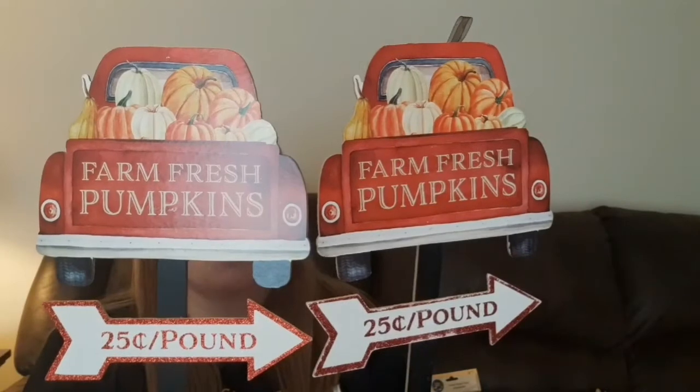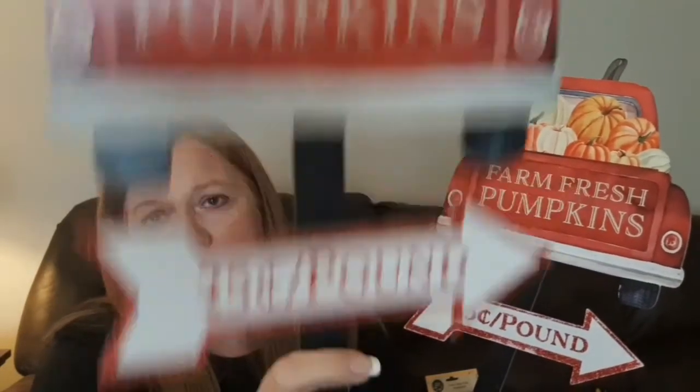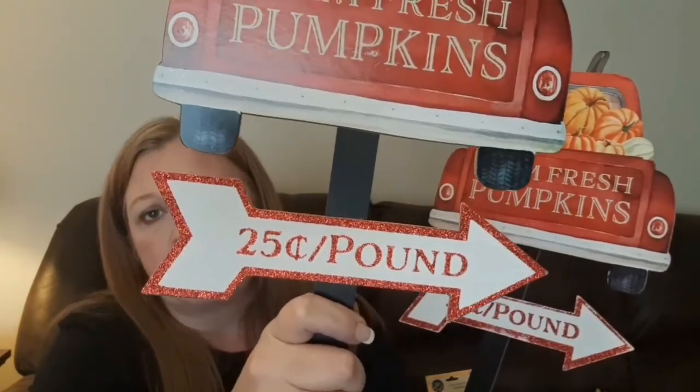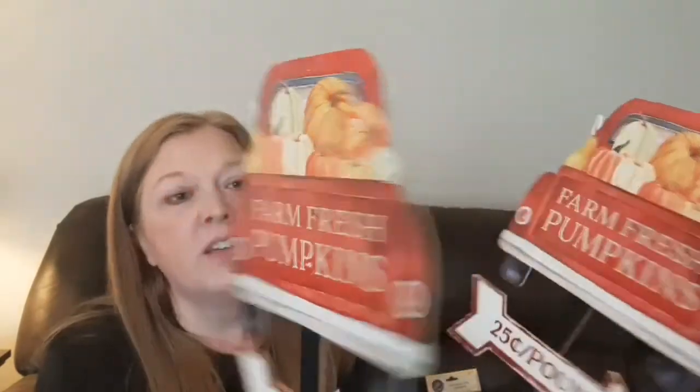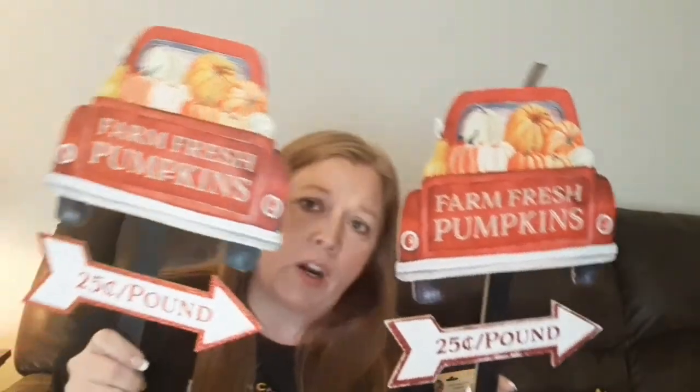The next things I found are really super cool — pretty new this year, I believe. Look at these, they are so cute. I grabbed two of them; I probably should have grabbed a couple more. It says 'Farm Fresh Pumpkins, 25 cents a pound,' and there is glitter on it — I don't really understand why they put glitter on a sign you're probably going to put outside. But that's all the glitter that's on it, so that's good. I may end up putting one out in my yard and the other one I may do some sort of a DIY with. I don't know if everybody's sick of the red trucks, but I'm not.